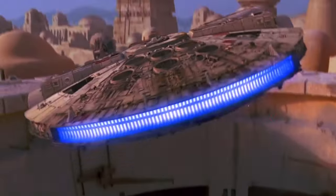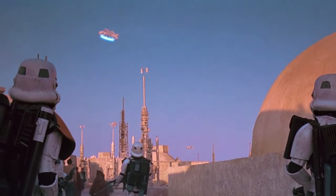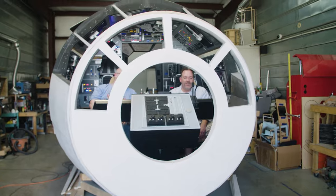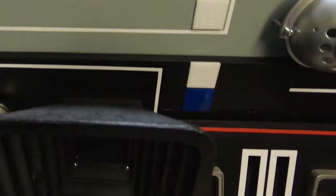From the moment the Millennium Falcon blasted away on screen some 40-plus years ago, Star Wars fans have dreamed of piloting the fastest hunk of junk in the galaxy. These guys are making that dream a reality. Welcome to the full-scale Falcon cockpit. My name is Greg Dietrich. I'm the project build lead for the full-scale Falcon cockpit replica which you see right behind me.